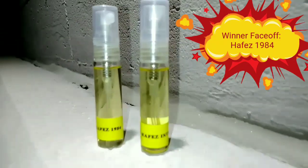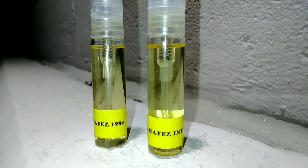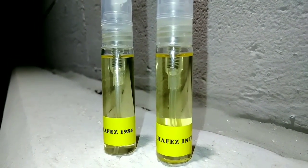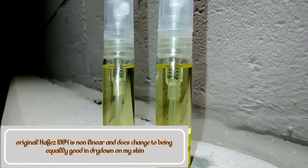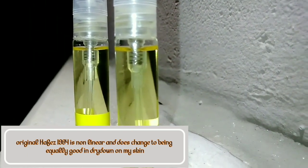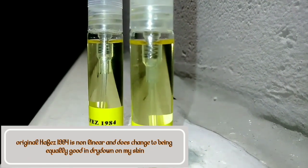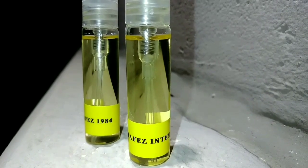The first fragrance, Hafas 1984 the original, is composed of mostly tobacco-type notes, and the new Intense version has a coffee nuance, so it's a slightly darker fragrance, but not necessarily deeper. Both fragrances are good, but the Hafas original is just beyond good — it's actually rather awesome, a really really good fragrance.